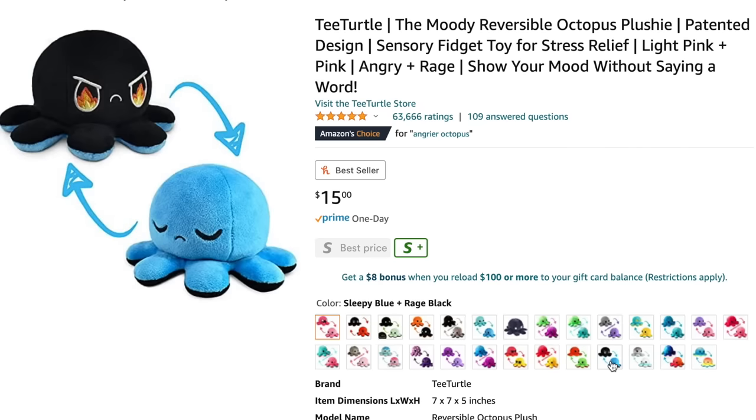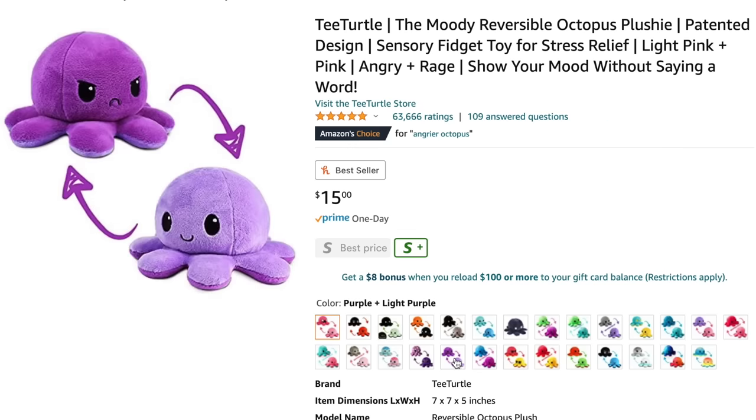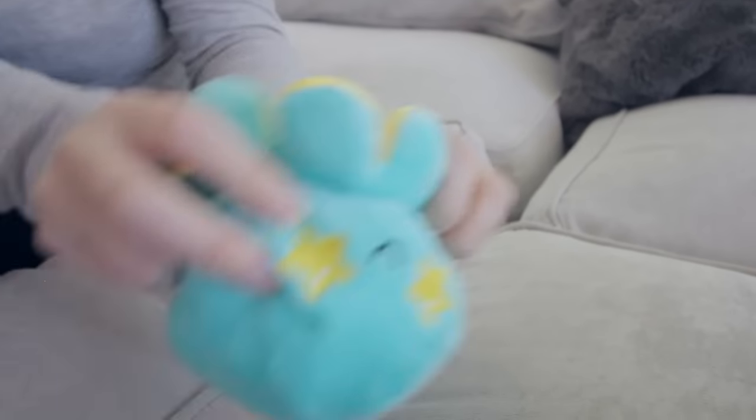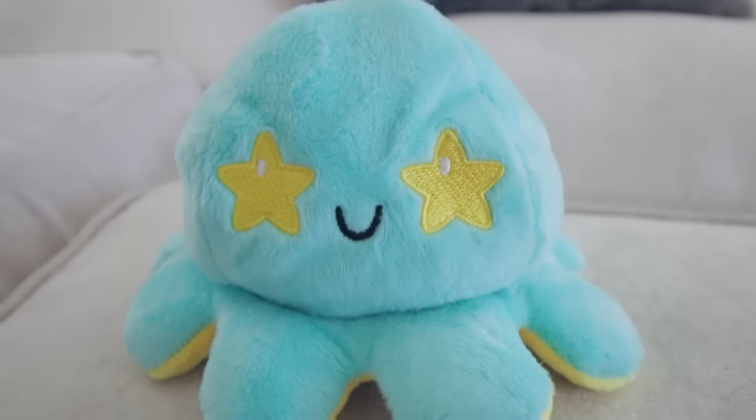Next I have the reversible octopus. This is by T-Turtle and they come in so many different emotions. This one has star eyes, and if you flip it inside out, it's just a regular smiling octopus. These are cute on their own, but they're also awesome if you have issues communicating — with your partner or your kid — when you're upset or don't want to talk. You can set a ground rule: if it's facing a certain way, it means 'I need a moment.' It's a really great tool, especially with kids who don't have the words yet. Plus they're really cute.